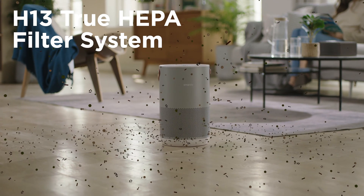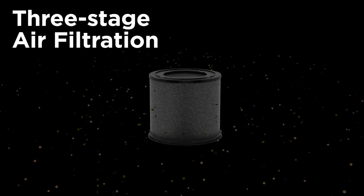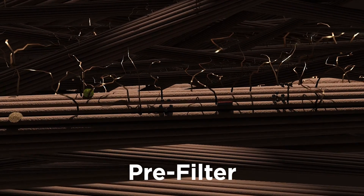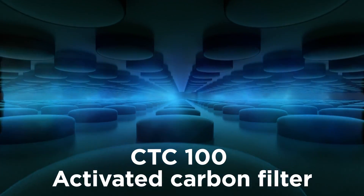SmartMe's 360-degree cylindrical design is equipped with an H13 True HEPA filter system featuring three-stage air filtration. It captures 99.97% of dust and allergens as small as 0.3 microns, such as pollen, formaldehyde, mold spores, cigarette smell, pet odors, and hair.